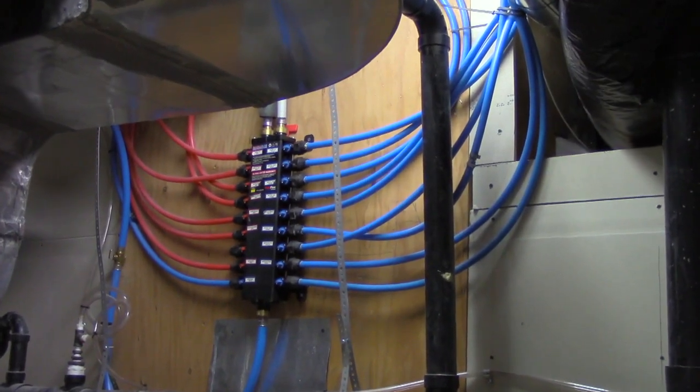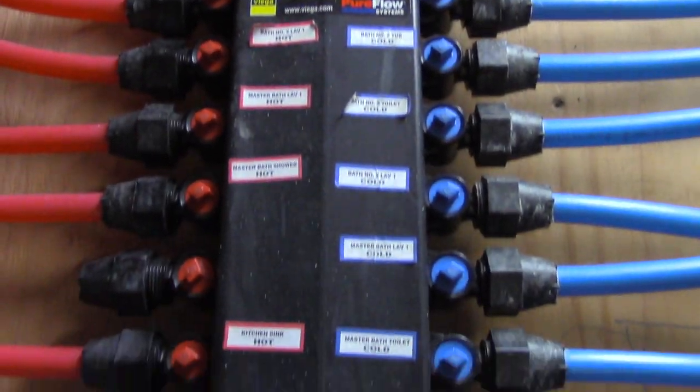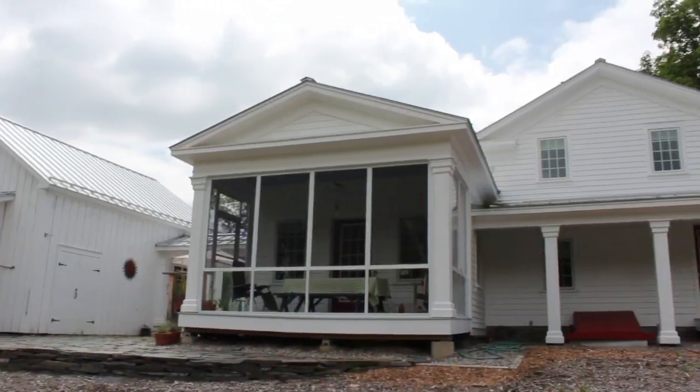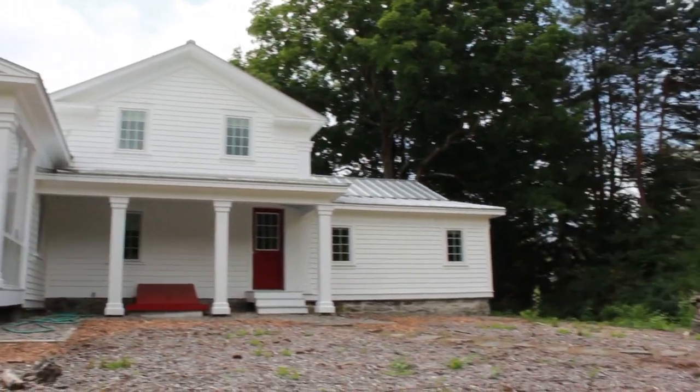The manifold you see there brings the water up to the fixtures in the house. It's a direct line to each one of the fixtures and does save water in the long run. It also saves energy because we're only heating the amount of water in that pipe when you run it to the fixture, and not the whole system in the building.